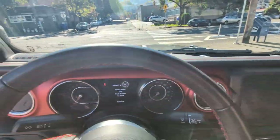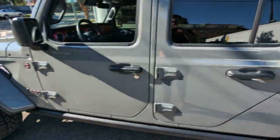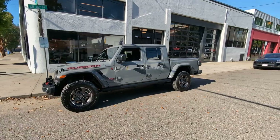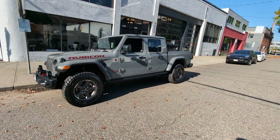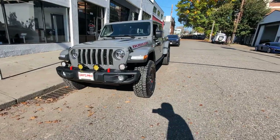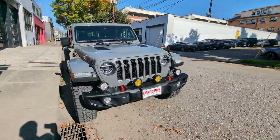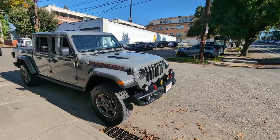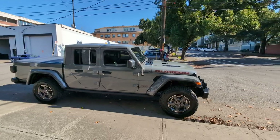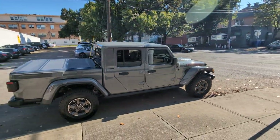I'm just going to shut the car off. Beautiful color — I think it's one of my favorite colors they make. It does have the upgraded lights. I don't see any dings or scratches on the car. I'm using a wide angle lens, which distorts the look a little bit.